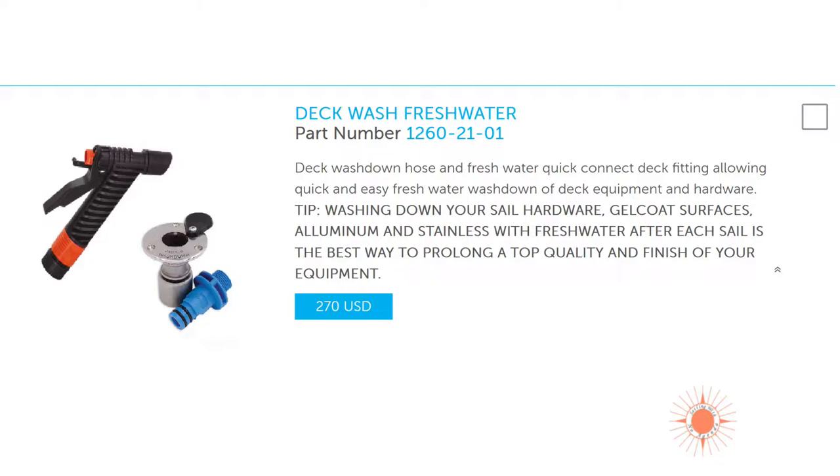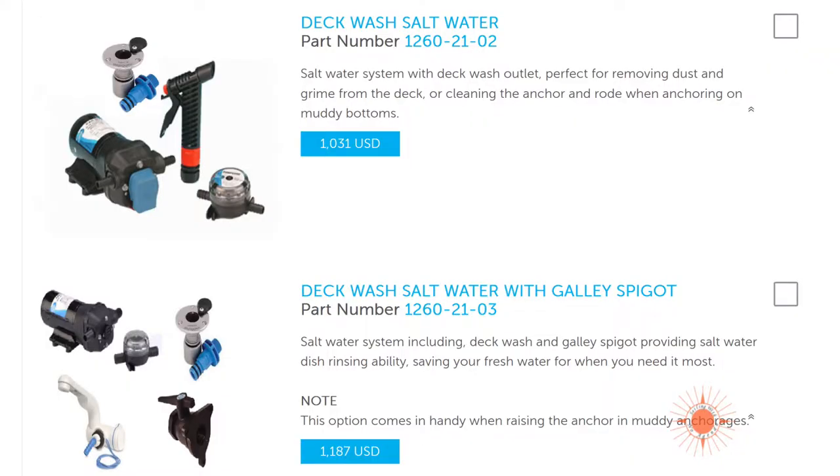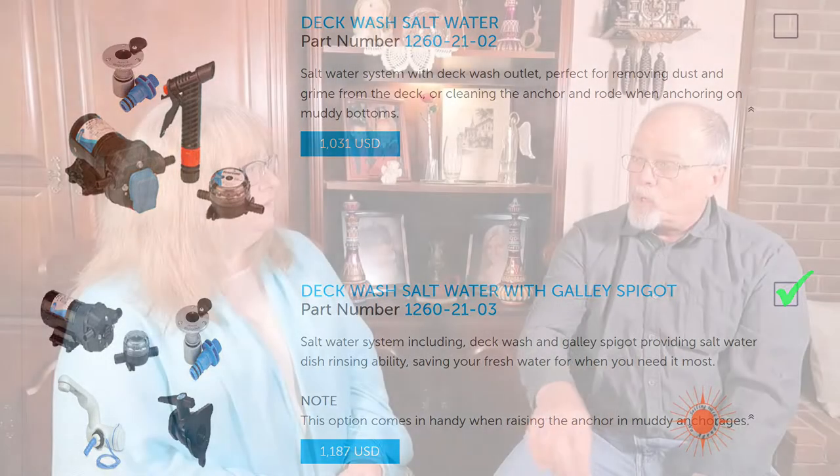The plumbing options are next. The deck wash fresh water — this is where we disagree. He doesn't think we need fresh water on deck, because fresh water is too precious to waste washing the deck. But I want it for squirting the anchor rode off the forward section. We're going to get the deck wash salt water with the galley spigot combo. This gives us the spigot and pumps, plus in the galley sink, one tap will be raw water from the ocean — great for a preliminary scrub on dishes without wasting fresh water.